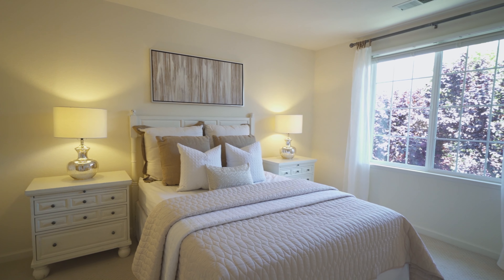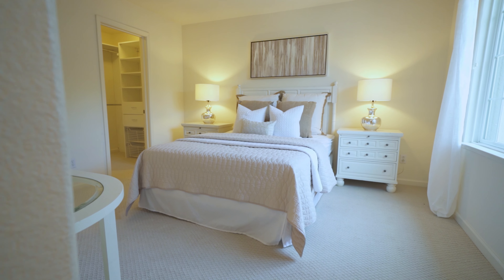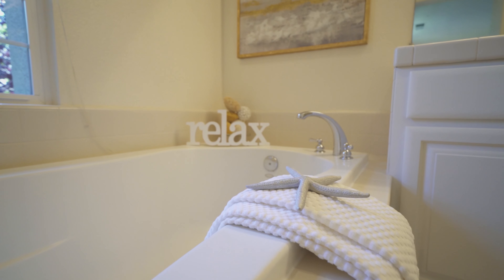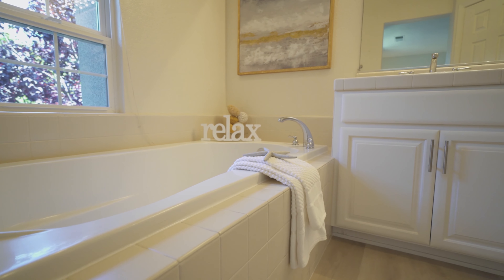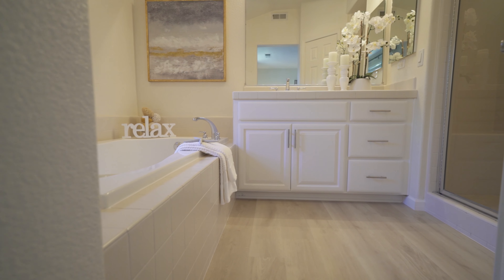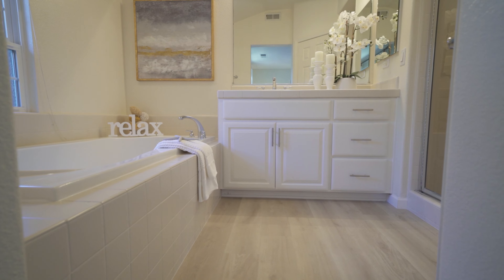Upstairs there are two suites. The master bedroom has a large window with a beautiful treetop view. The walk-in closet has built-in clothes organizers. The master bathroom has a spa-like setup with a large soaking tub, separate shower, and a brand new floor.